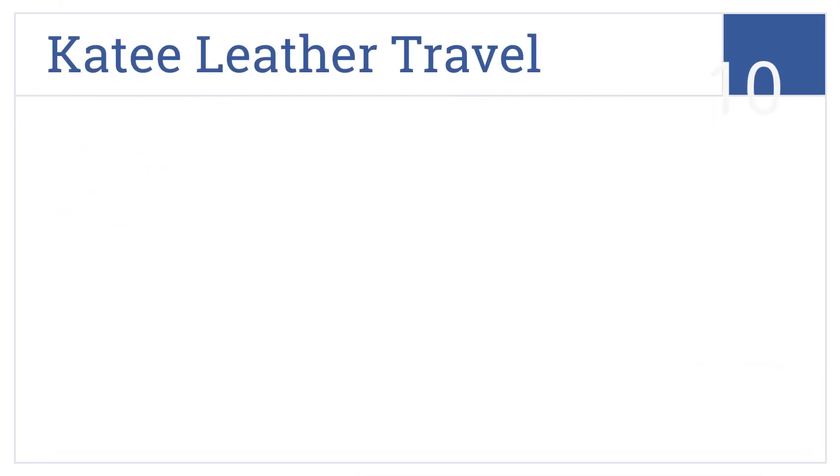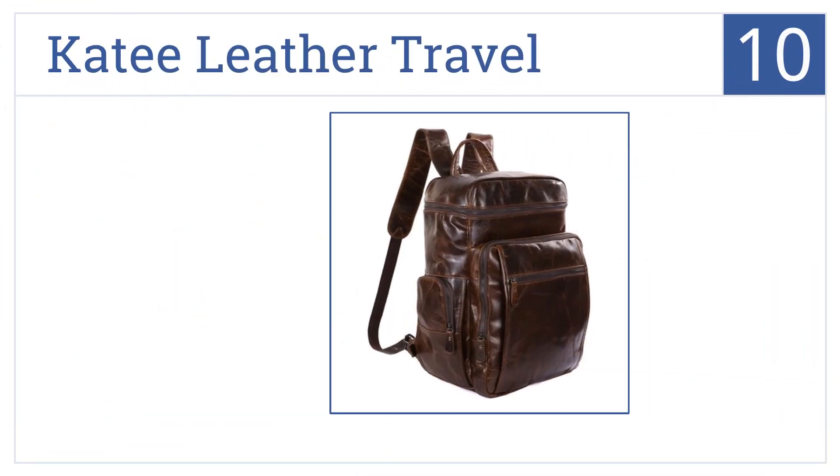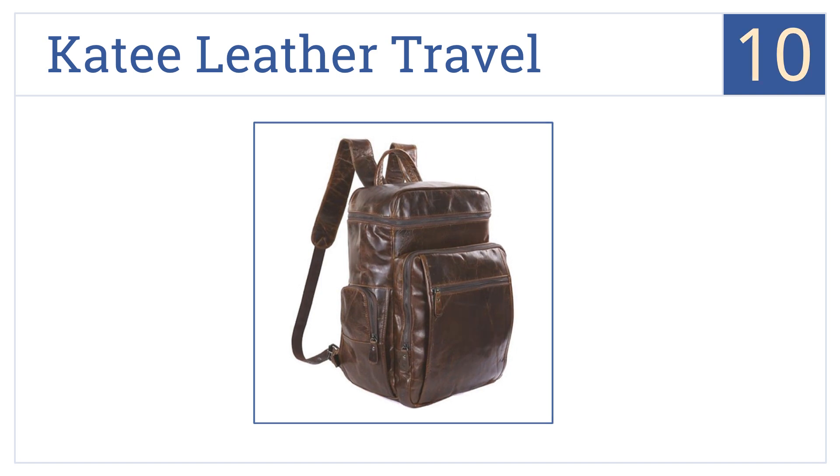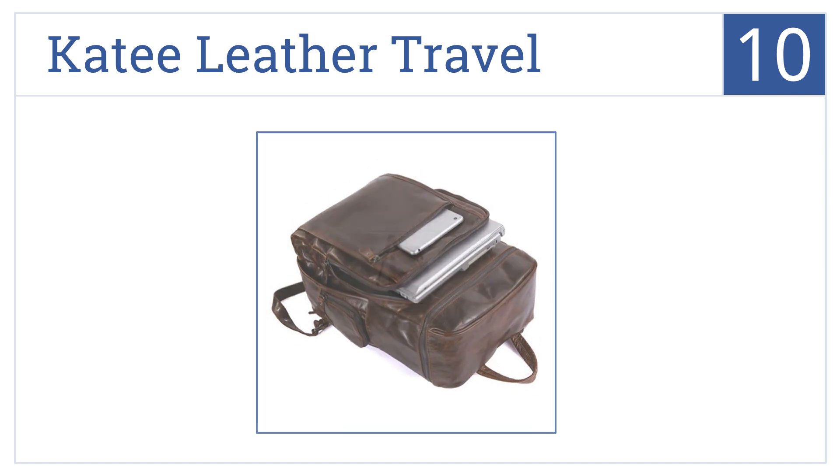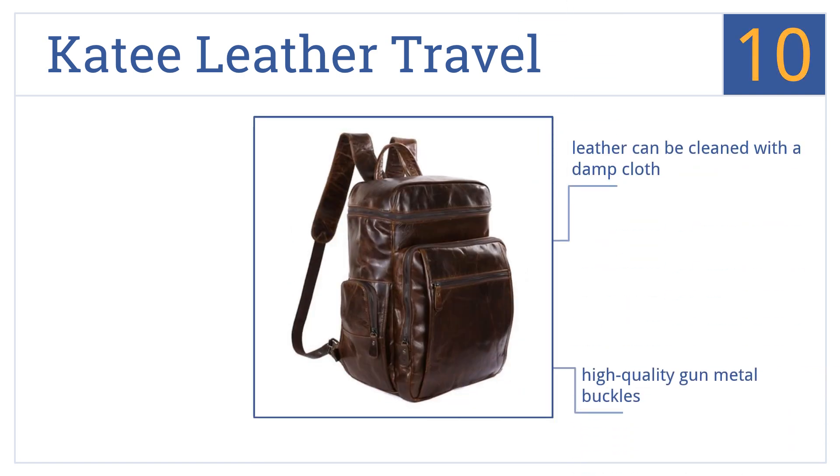Starting off our list at number 10, the classically styled unisex Katie leather travel backpack is available in two shades, great for both work or travel. It has a top which completely unzips to fit larger items and comes with high-quality gunmetal buckles. The leather can be cleaned with a damp cloth, however it's not very durable and scuffs easily.